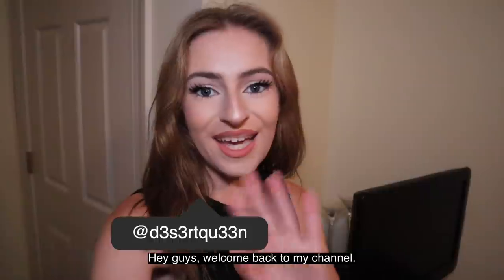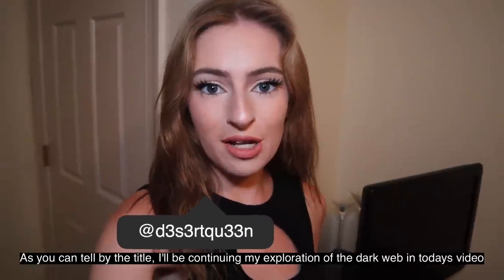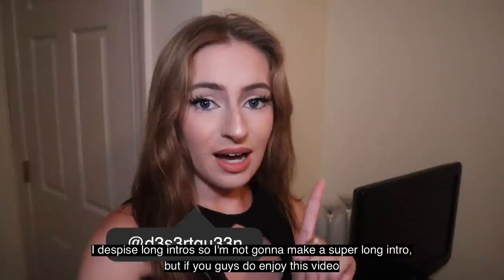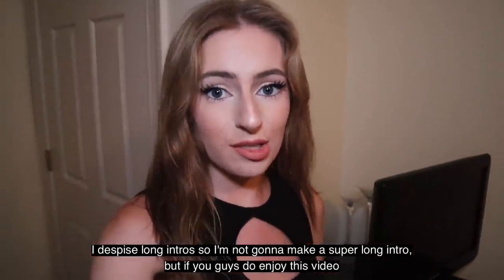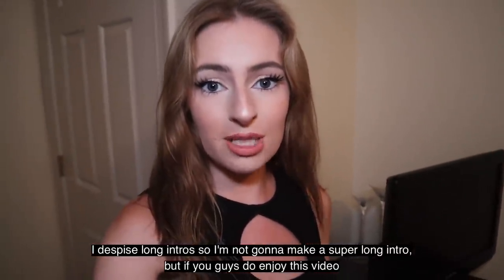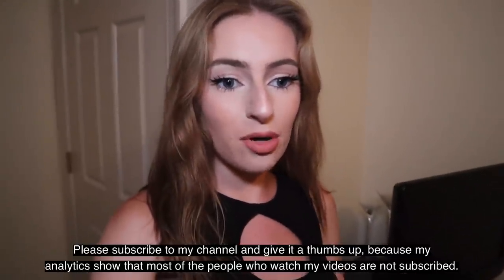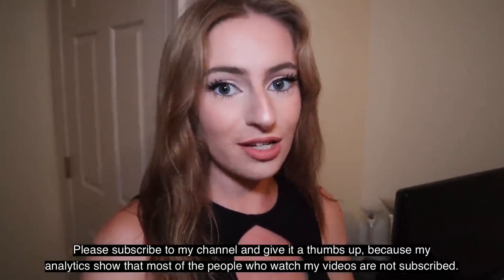Disclaimer: this video is for entertainment purposes only. Do not attempt to recreate these acts. Hey guys, welcome back to my channel. As you can tell by the title, I'll be continuing my exploration of the dark web in today's video. I despise long intros, so I'm not gonna make a super long intro. But if you guys do enjoy this video, please subscribe to my channel and give it a thumbs up, because my analytics show that most of the people that watch my videos are not subscribed.